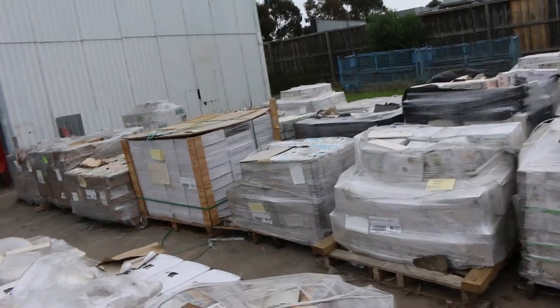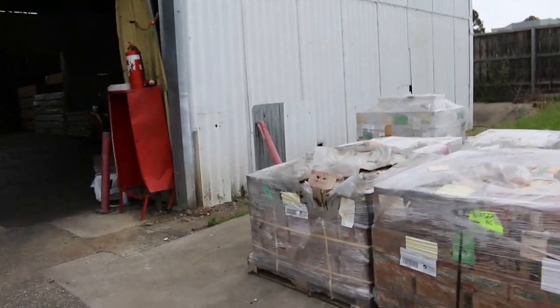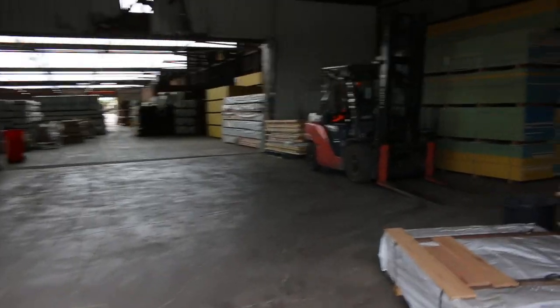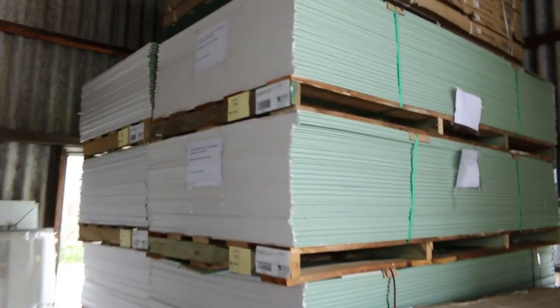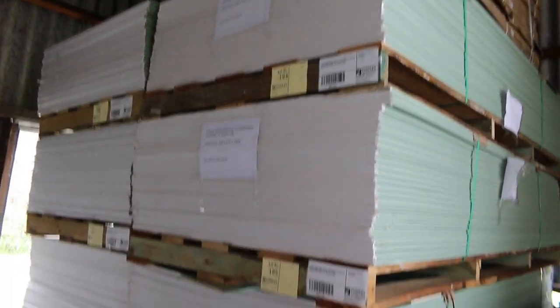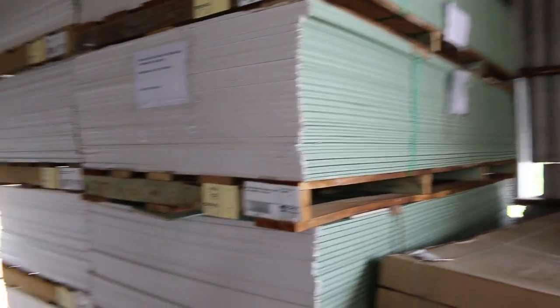So we'll now make our way inside the shed, check out what we've got in there. Starting over here, we've got eight packs of the plasterboard sheet — 2700 by 1200, 10mm water-resistant plasterboard there. 50 sheets in a pack. So, we've got eight packs of that just arrived, nice fresh-looking stock.